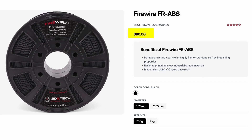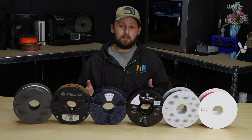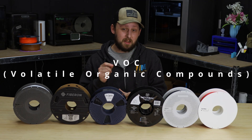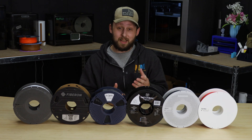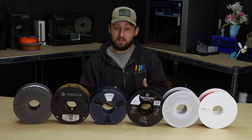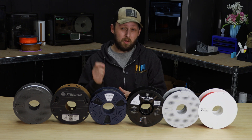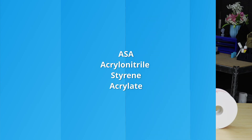But it is going to cost you quite a bit more than standard ABS. It's a fumy filament and produces harmful VOCs, so it definitely requires some ventilation, filters, and an enclosure. And while ABS is technically UV resistant, it can start to yellow or degrade over time if it's left outdoors. So for more prolonged outdoor exposure, go with ASA.